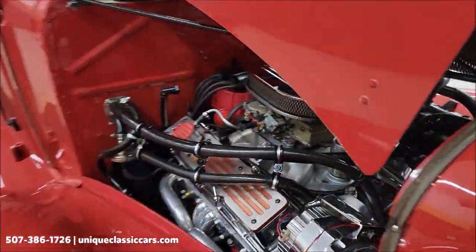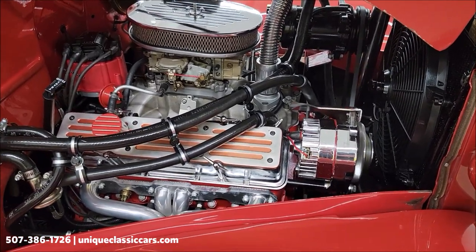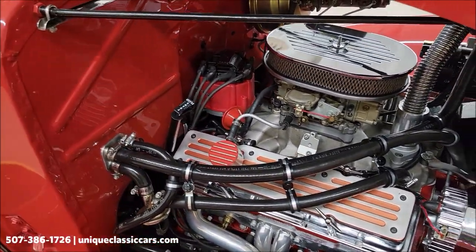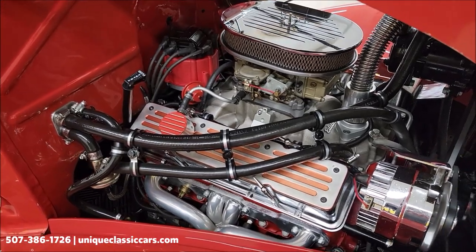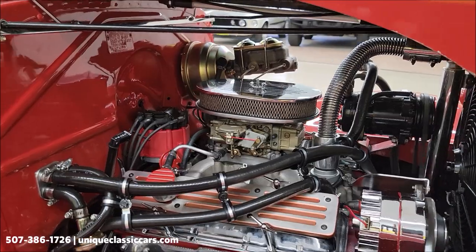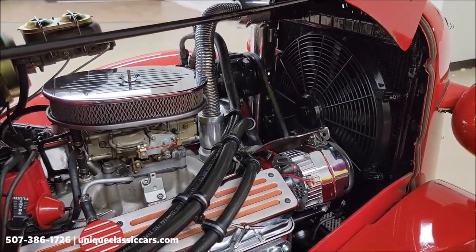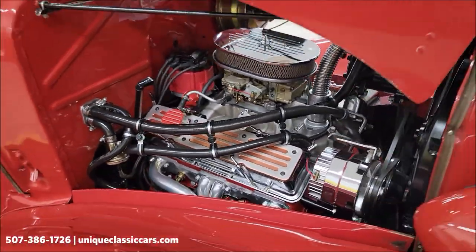Slipping around to the passenger side — easy to check for any fluid, oil included. There's also an electric fan. What a beautiful setup underneath there.